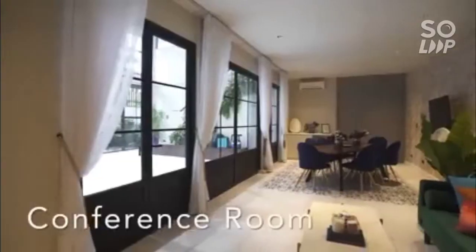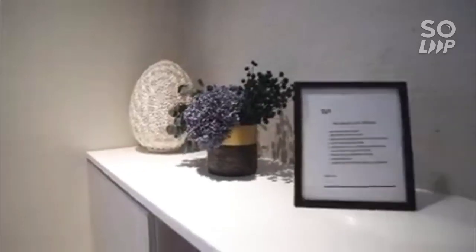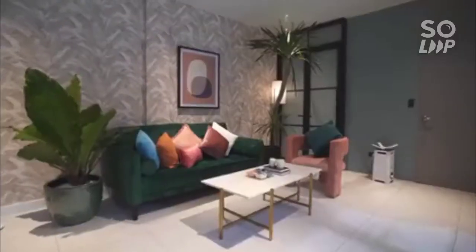To the conference room! This is a conference room. You're welcome to my mini living room.